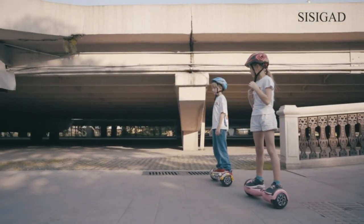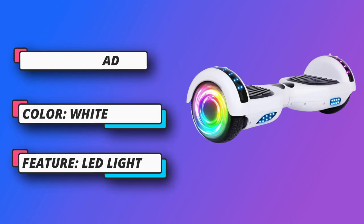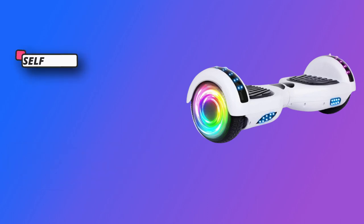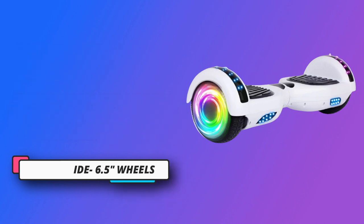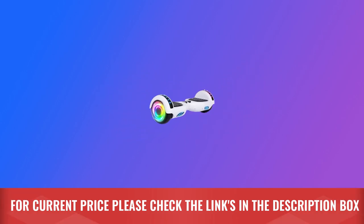Dual hub motors with quick charging and longer using time. Smooth ride: 6.5-inch wheels with high-quality rubber tires and comfortable foot pedals provide a smooth riding experience. Perfect gift, specially designed for beginners, amateurs, office workers, dog and cat walkers — free your feet. For current price, please check the links in the description box.